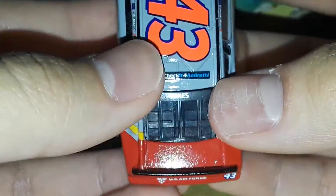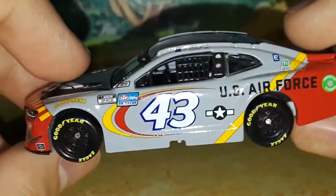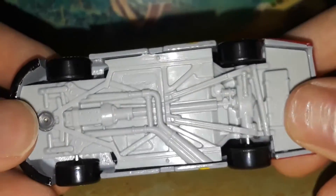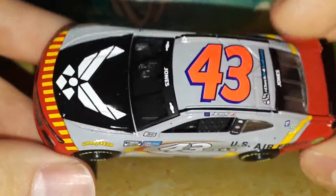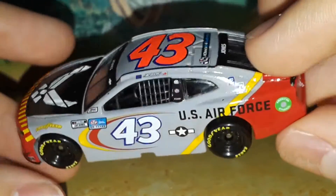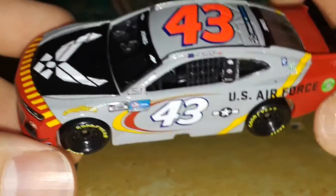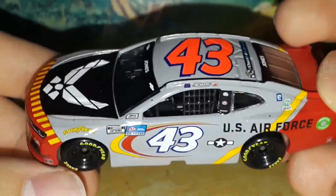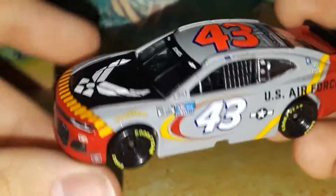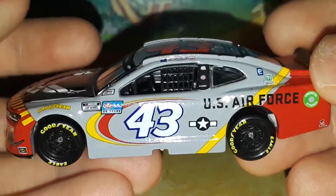I don't know if we're going to get this one in Authentics. In the past couple of years we've been getting the Air Force car in Authentics for Bubba Wallace when he drove the number 43, so maybe we will — I got this one just in case it doesn't get made in the Authentic line. It would have been really awesome to get it with the box and the magnet, but there's a lot of uncertainty, especially for smaller teams.